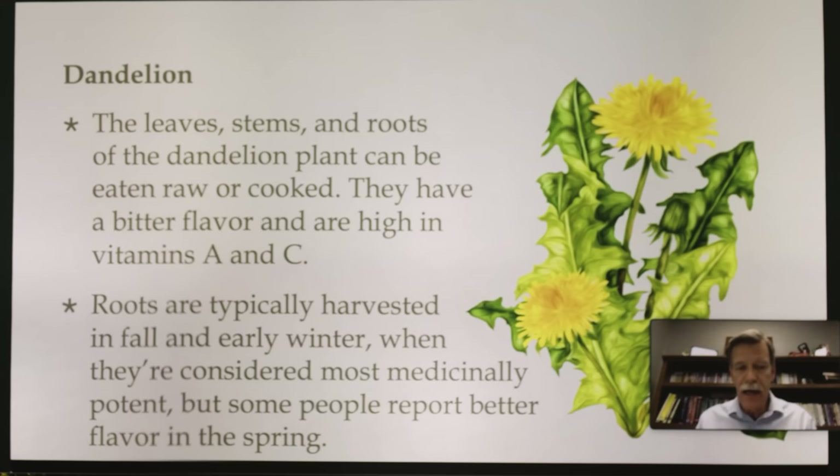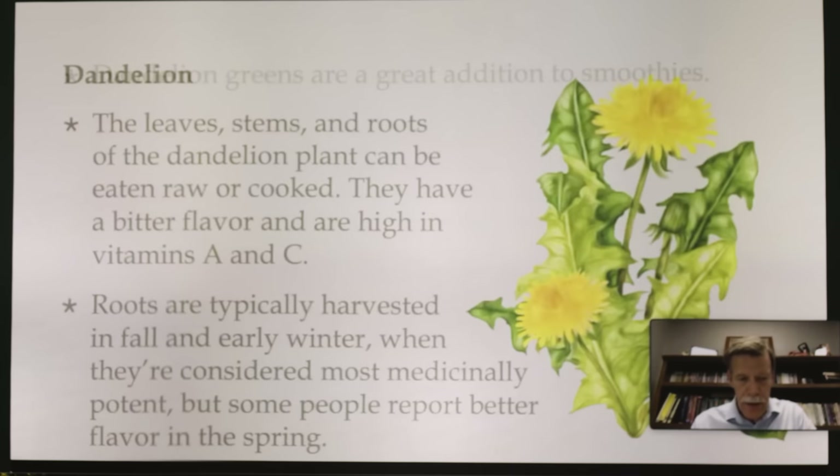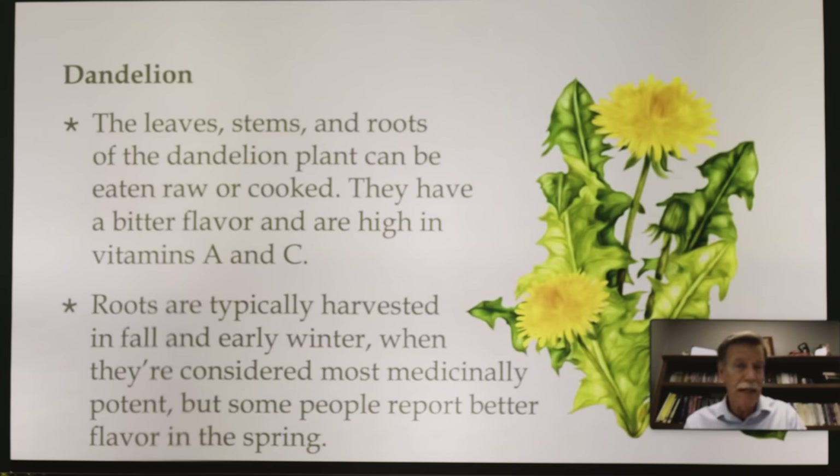Dandelion is also a good diuretic. When do you pick watermelons? In July and August, when they grow the best. Similarly, the dandelion root has the most nutrition in fall and early winter — that's when to collect and dry those roots to use medicinally. They say the leaves have a better flavor in the spring, so you can eat and pick them in the spring, but they're going to be more medicinal in the fall or early winter.